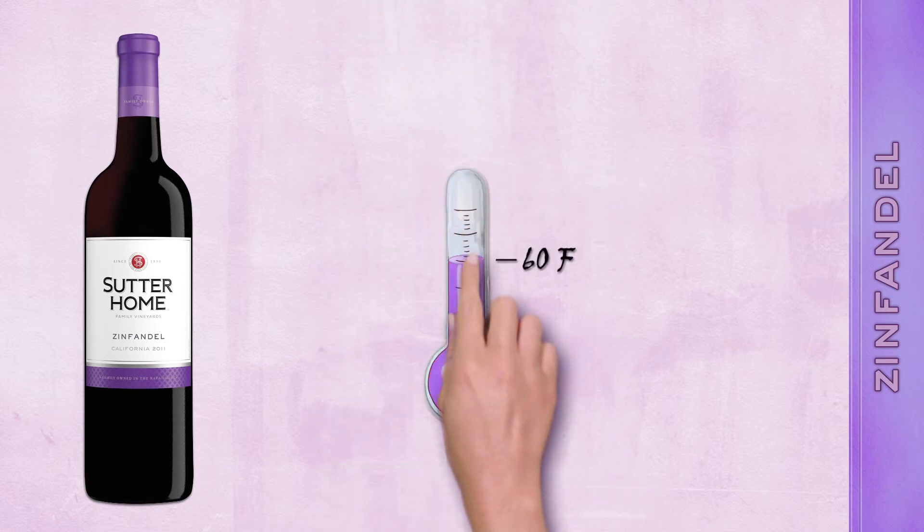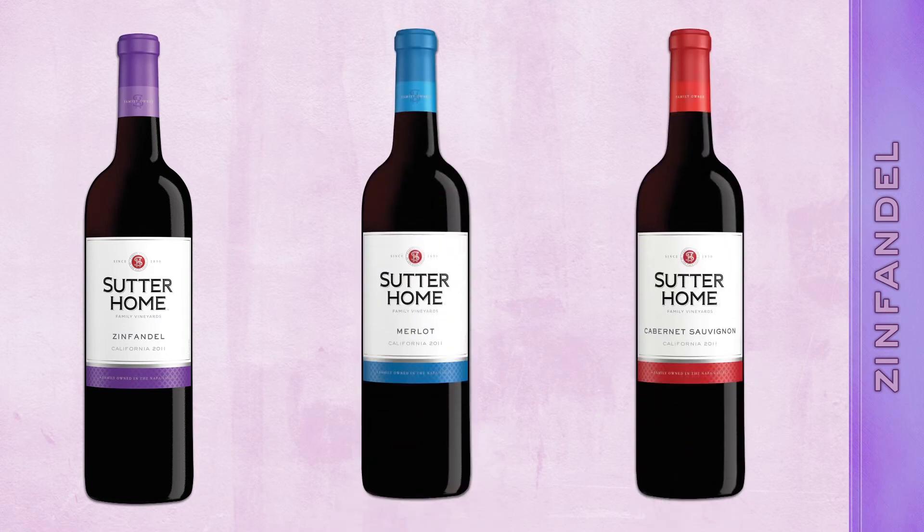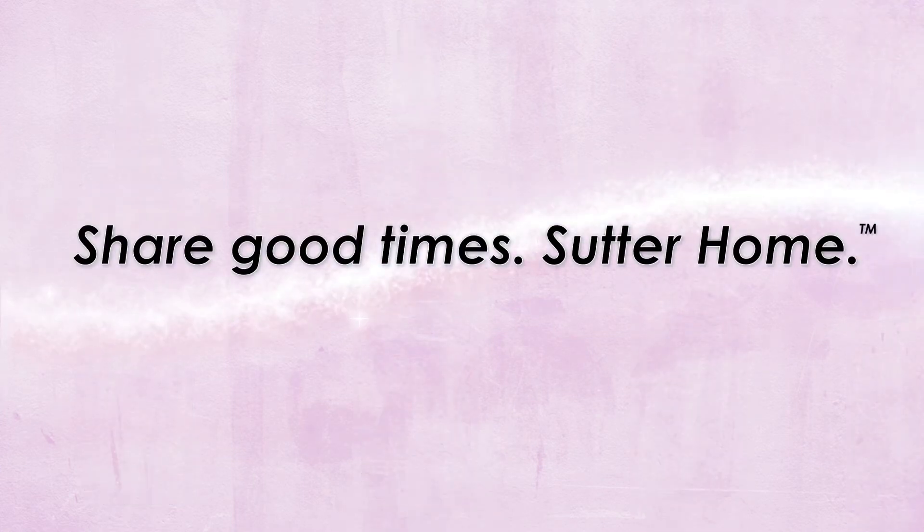Try it chilled just a bit to about 60 degrees. And if you like Sutterholm Zinfandel, you'll enjoy our Merlot and Cabernet Sauvignon. Share good times, Sutterholm.